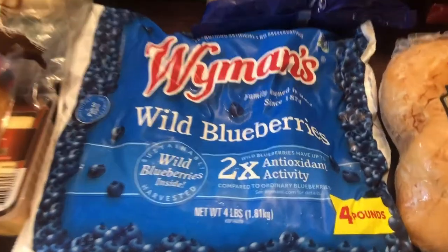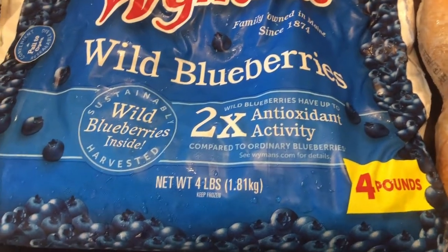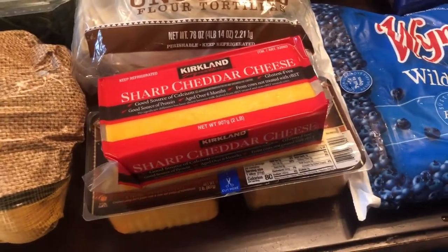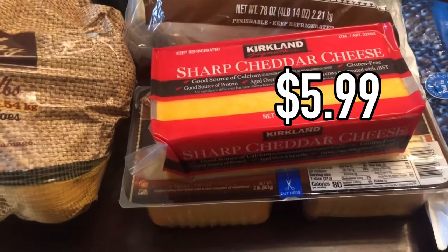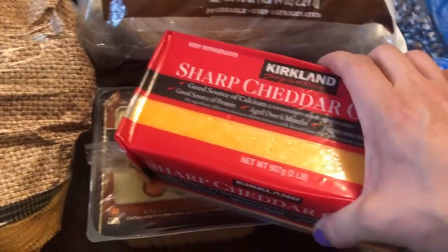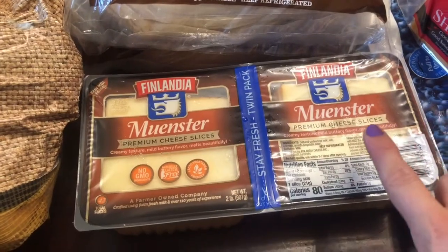I love getting this four-pound bag of wild blueberries. I prefer wild over organic — they're typically a better price and have twice the antioxidants of typical blueberries, plus they're smaller and easy for little mouths. I was looking all over for Tillamook cheddar cheese but Costco didn't have the big block, so I got the Kirkland sharp cheddar. It's not my number one fave so I only got one two-pound block to tide us over. For sliced cheese this month I got the Muenster — we really enjoy it.